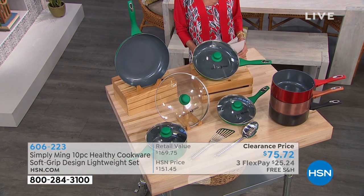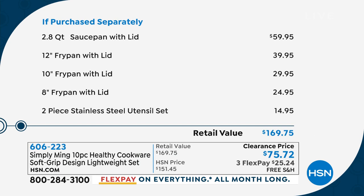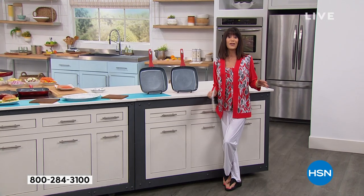Check it out on your screen — you are looking at a $170 retail value. Just the 2.8 quart alone is $60. Today you have the amazing opportunity to pick up the whole set for the first airing at $75.72, three FlexPay payments, and free shipping and handling. Once you spend $75, we will ship everything to you for free.